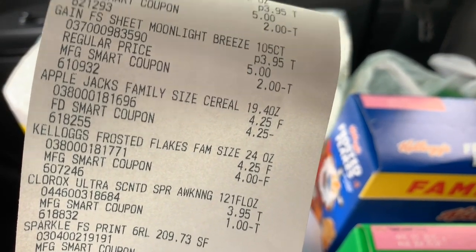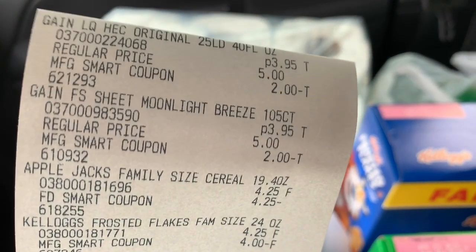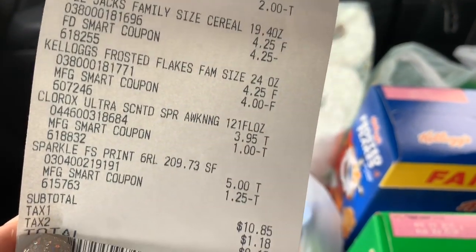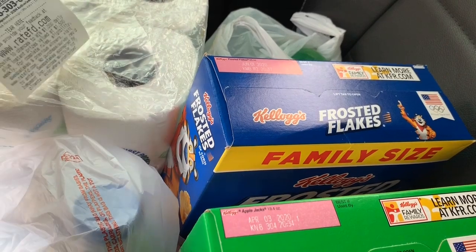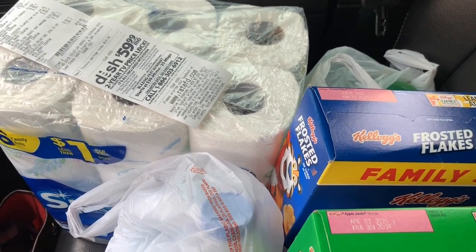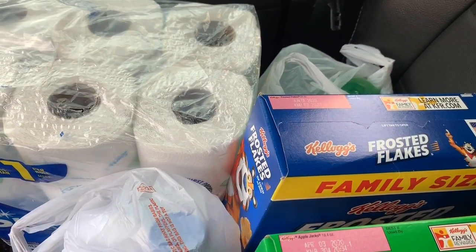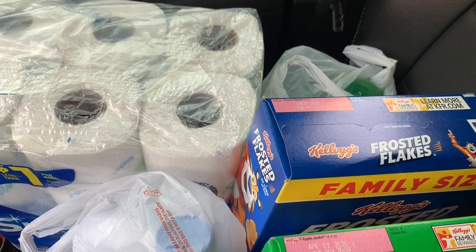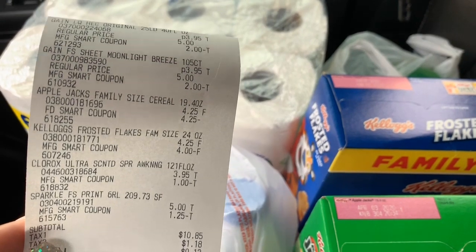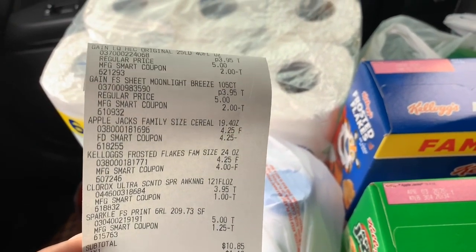So I essentially got both boxes of cereal for $0.25 because my $5 off of $25 didn't come off. The Gain rang up on sale, the digital coupons came through, and both Kellogg's coupons came off along with the Clorox and Sparkle. I quickly checked my other Family Dollar accounts to see if both of those Kellogg's coupons were still available, because I was about to go back in and rinse and repeat to get free cereal. But both coupons are gone — only one remains now. They caught their mistake very quickly.